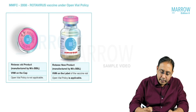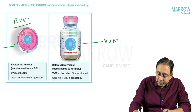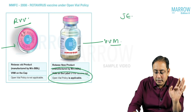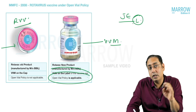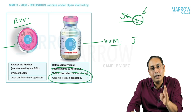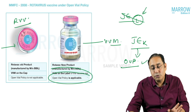Earlier, the rotavirus vaccine (Rotavac) had its vaccine vial monitor on the cap, but now it is on the body of the vial, making it applicable under open vial policy — once opened, it can be used for 28 days. For Japanese encephalitis: states still using the live JE vaccine cannot apply open vial policy, as a reconstituted live vaccine must be used within four to six hours. However, most of the country has moved to the killed JE vaccine, for which the open vial policy is applicable — it can be used for 28 days after opening.